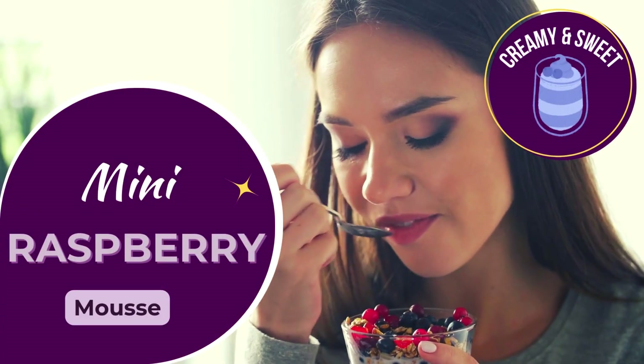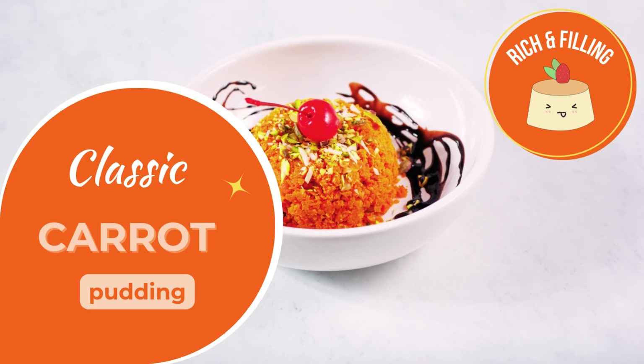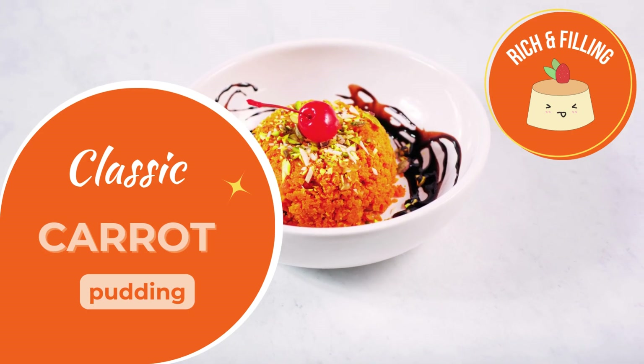Light, fruity mousse that's soft and easy to enjoy. Tender, spiced carrot pudding, perfect for a soft dessert.